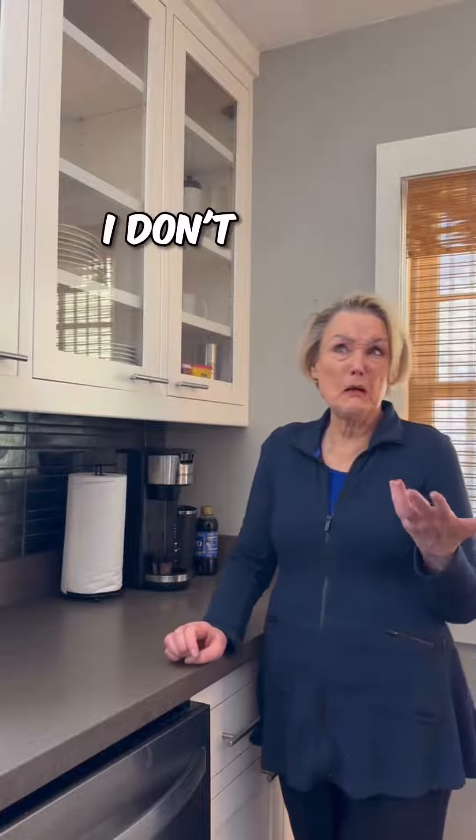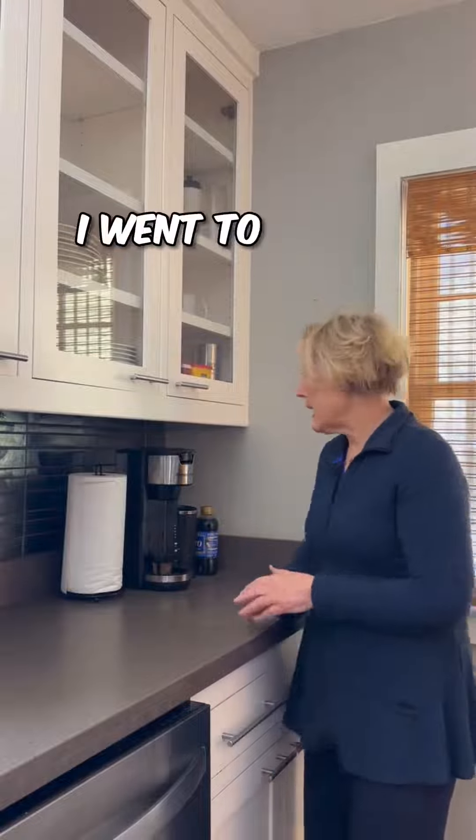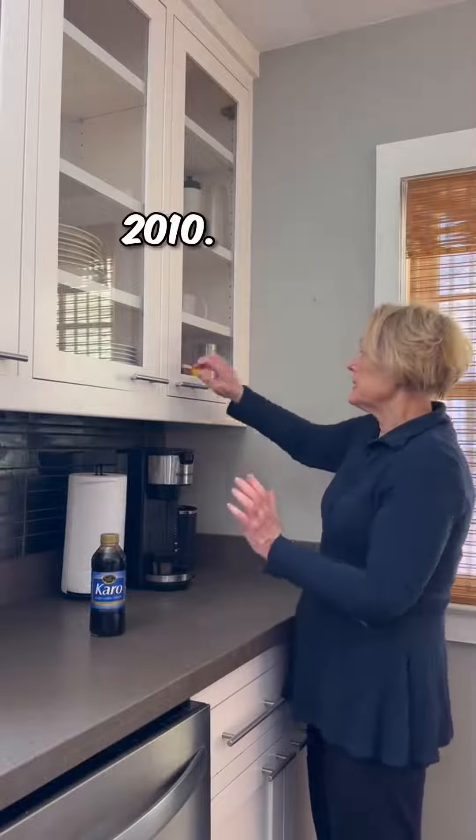So I thought I use the same things over and over again, even though I don't think anything's over a year or two. Surprise, surprise. I went to the kitchen cabinets and the first thing I pulled out was Karo syrup — this is from an archaeological dig, probably 2010.